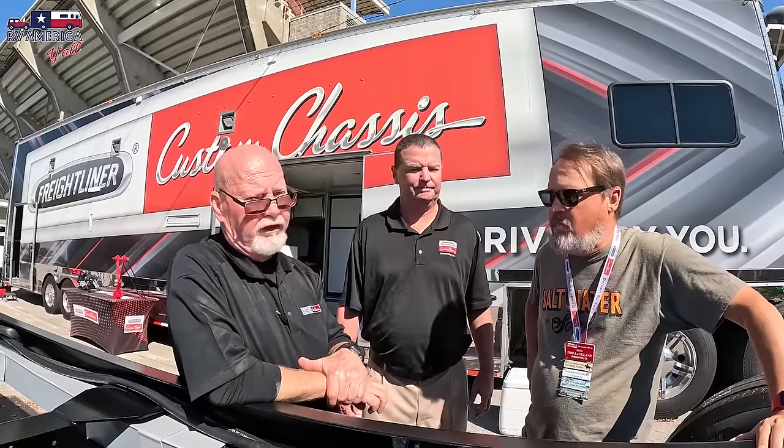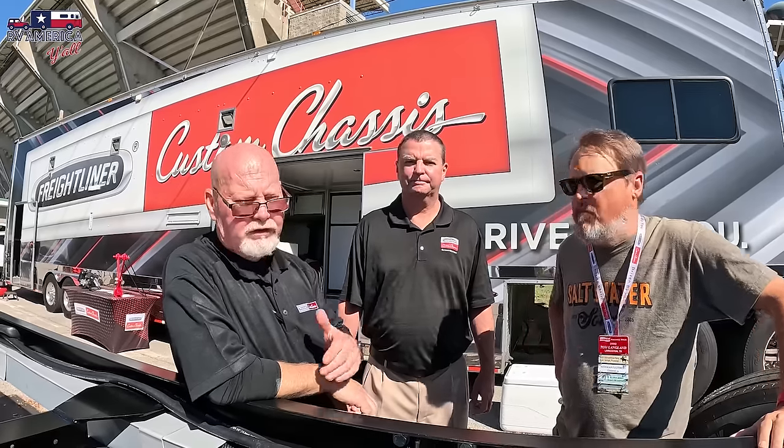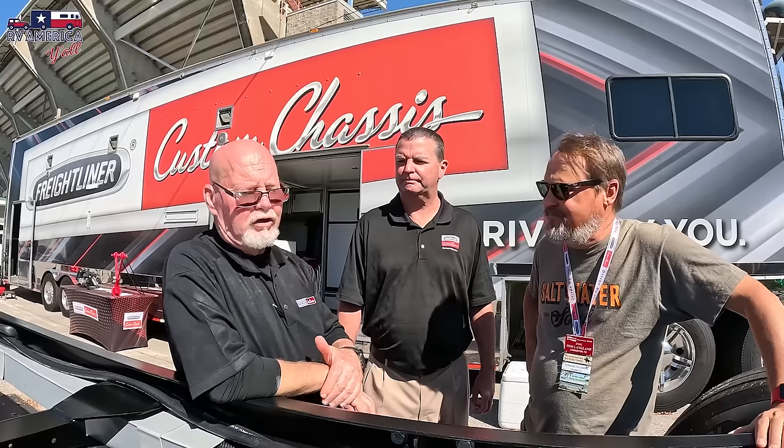At in-person rally classes like this week's Friday through Sunday session, they have the chassis on-site, so when they cover components they can actually walk out and look at it. Even virtual classes show pictures and go over the key components. The most important thing to Bobby Wayne is that no one leaves class with unanswered questions - he wants to make sure you're educated so you understand what to do when you have trouble on the road.